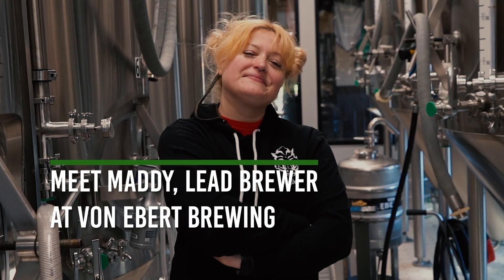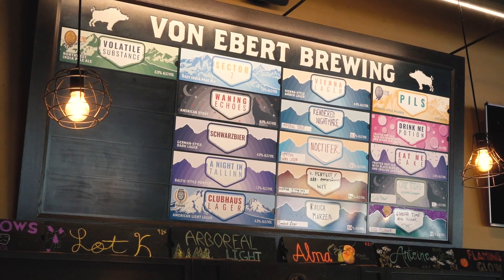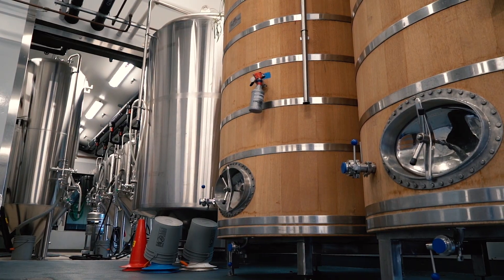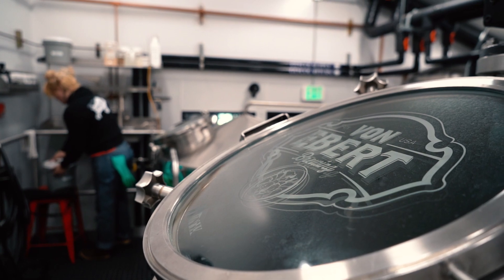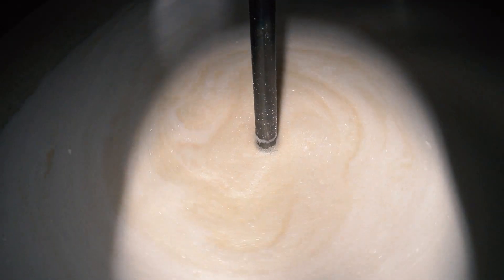Von Iber Brewing is a brewery that focuses on German-inspired lagers, innovative hoppy ales, and thoughtfully crafted mixed culture beers. All the different qualities and characteristics of water definitely have an impact on our brewing process — everything from pH to mouthfeel to flavor.